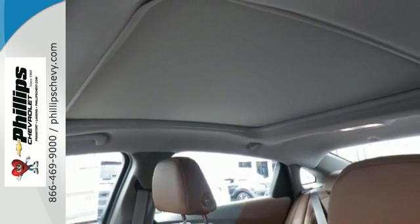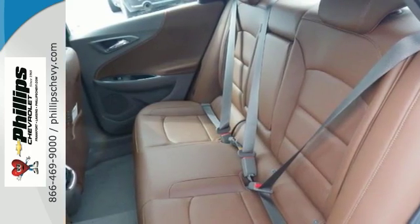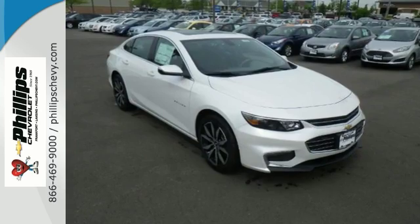Features include the alloy wheels and leather seats, and it has Bluetooth, the technology package, and much, much more. Come on out and see this Chevrolet Malibu today.